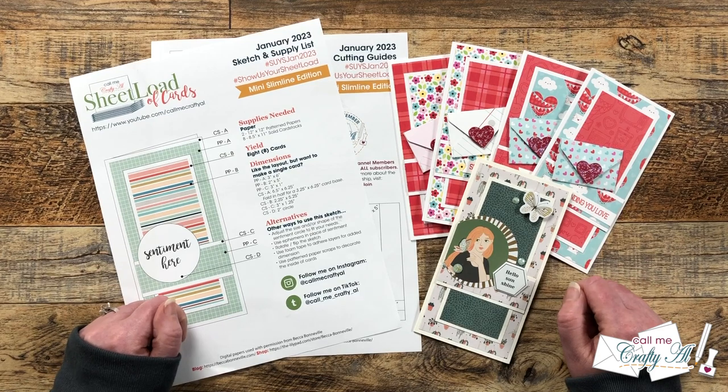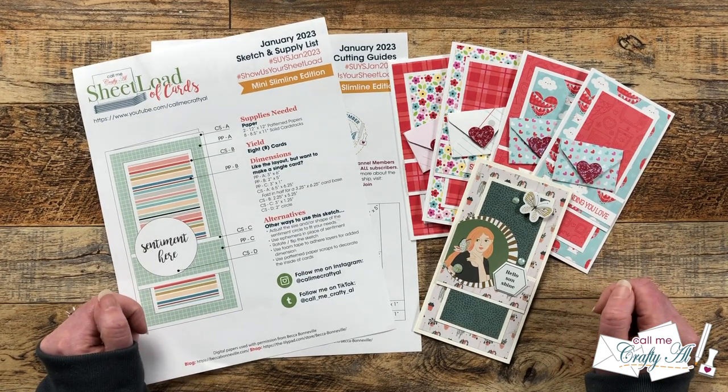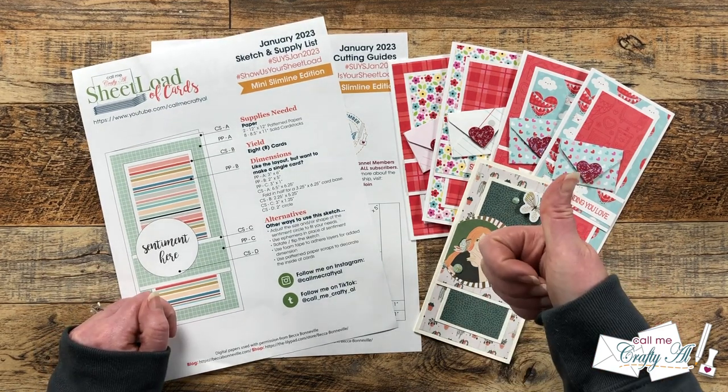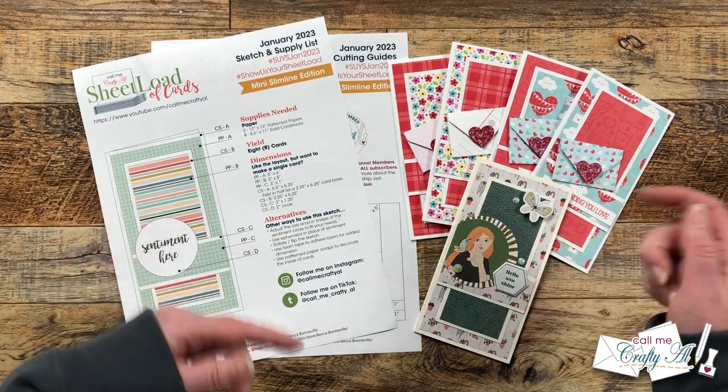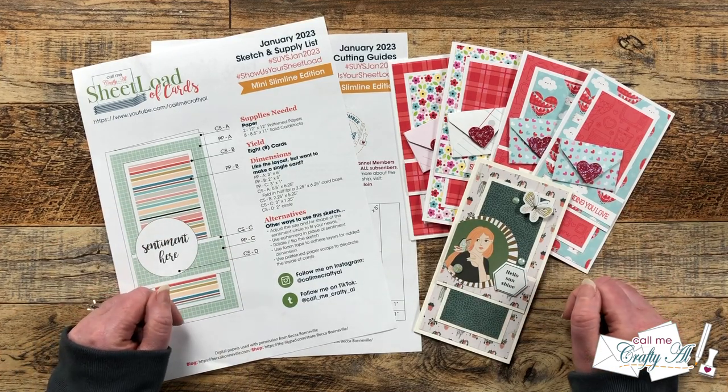Didn't you just love to see all of those together? As always, a thumbs up is appreciated. Don't forget to visit all the collaborators linked in the description box below, and until my next video, I hope you're all having a crafty day — bye bye!